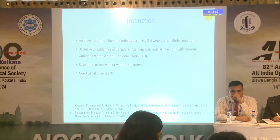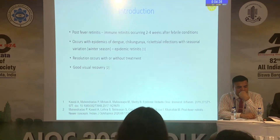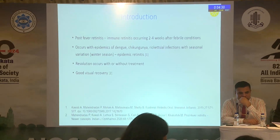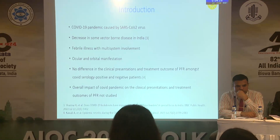Post fever retinitis is an immune retinitis that occurs between two to four weeks after a febrile condition. It occurs with epidemics of dengue, chikungunya, and rickettsial infections, with seasonal variation. Resolution occurs with or without treatment, and there is usually good visual recovery.